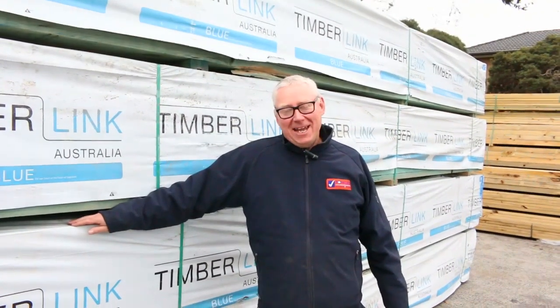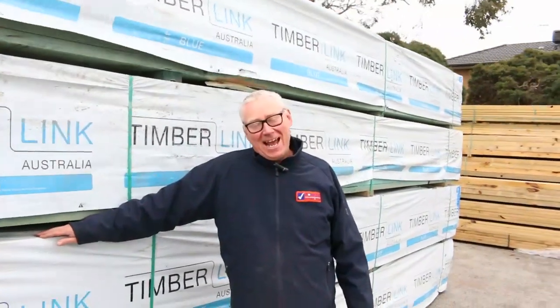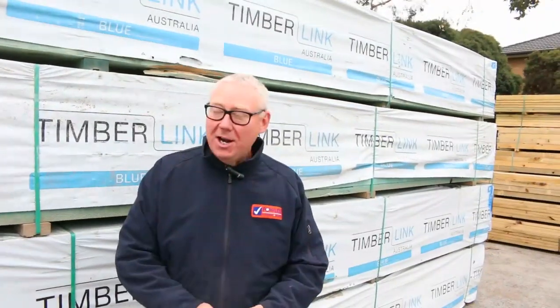Hello, Michael from Fowls here once again for Tuesday afternoon preview for tomorrow's auction, Wednesday the 25th of July 2018 at 10am. Well, we've had plenty of stock in this week, let's go for a walk and see what we've got.